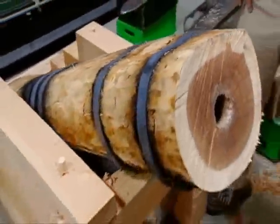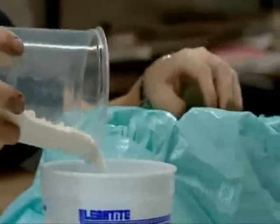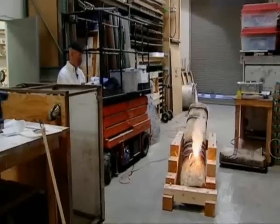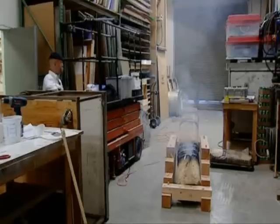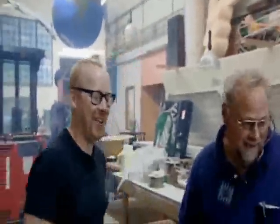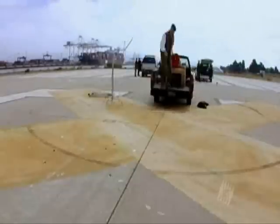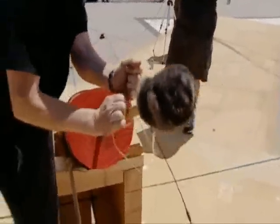That is a tree cannon. Pyrotechnician Jack Morocco came up with a modern version of medieval gunpowder. Armed and dangerous, they found themselves at an abandoned naval base.